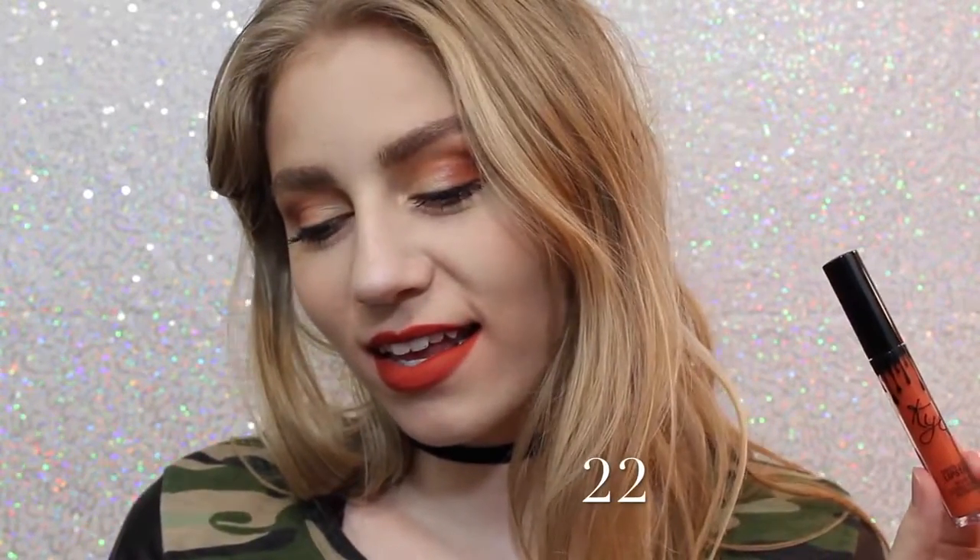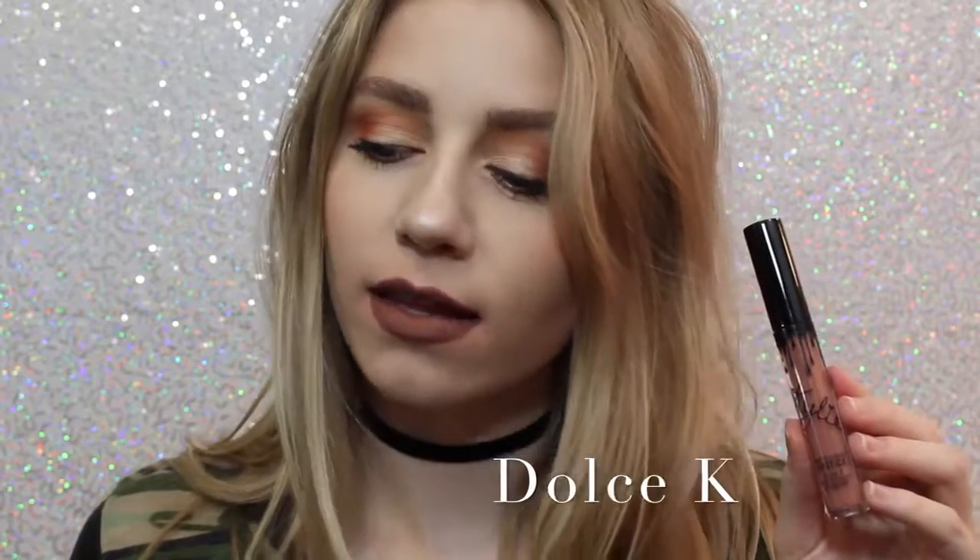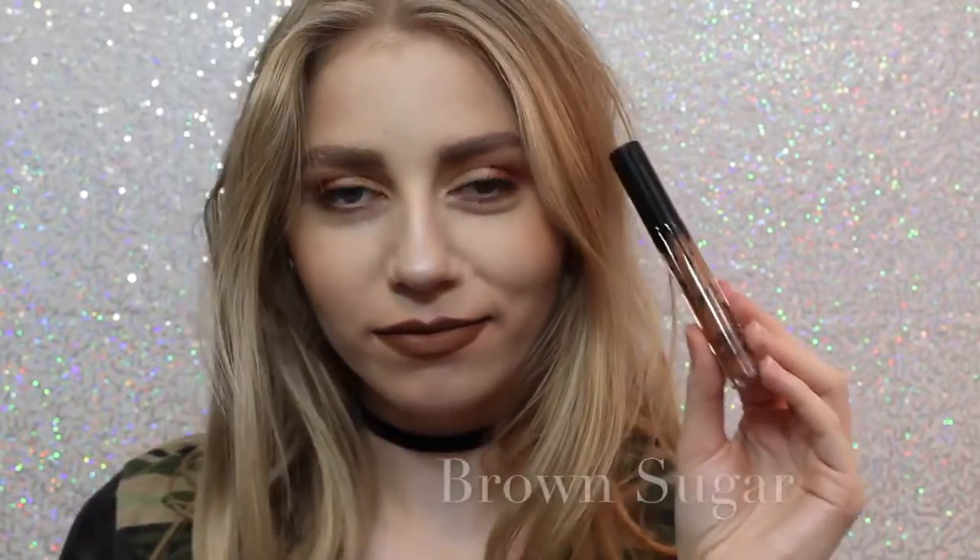Next is 22, which, on me, if you can tell, kind of shows very red. I wasn't expecting that when I purchased this — I thought it was going to be very orange, but it actually is very red. Next is Dolce K, my absolute favorite. It's a beautiful brown, neutral color that I feel like would go with everything.